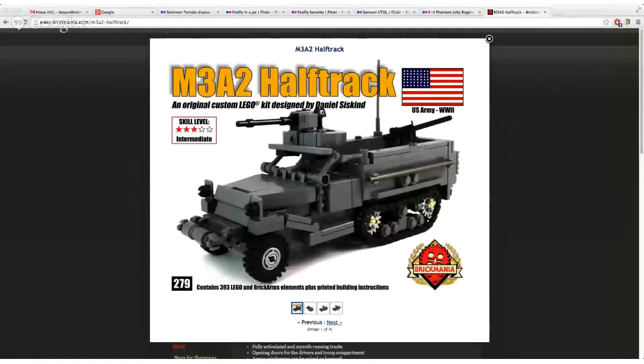Hello and welcome to episode 87 of Beyond the Brick. I'm Joshua Hanlon, and I'm Matthew Kay. This episode is brought to you by Brickmania.com. Our featured kit of the week is the M3A2 Half Track — a beautiful kit for fans of military World War II models, with 393 pieces and printed building instructions. They have detailed kits covering not just World War II, but also Vietnam and modern era. Check them out at Brickmania.com — link in the description.